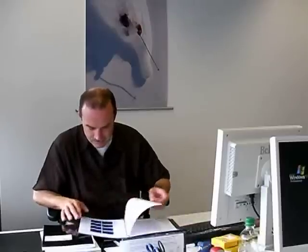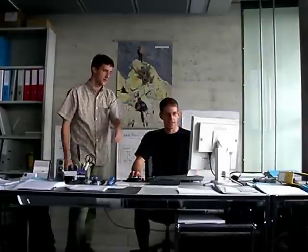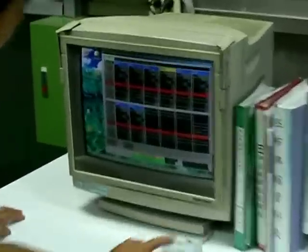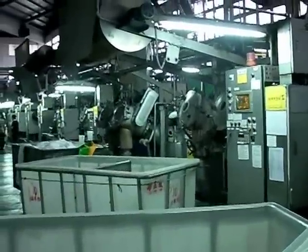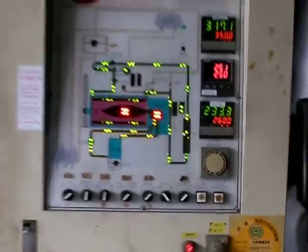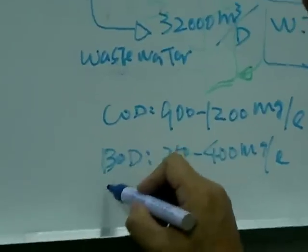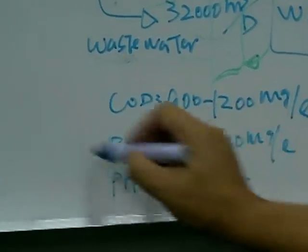An additional effect of our screening is that after the process we know the whole consumption of energy, chemicals, and so on. We compare their situation with best available technology — that means we show them how far away they are from the best technique. This is a unique tool and very important information for middle and top management. If there is a resource saving potential, there is automatically also a cost saving potential.